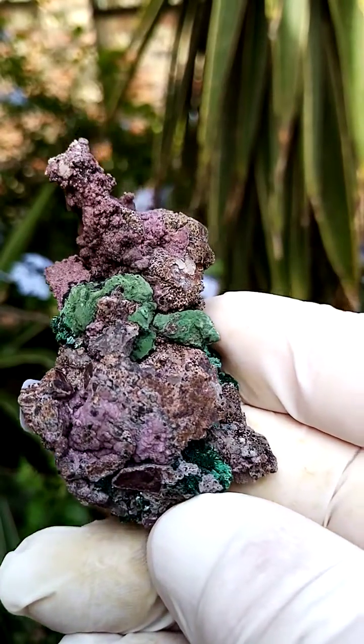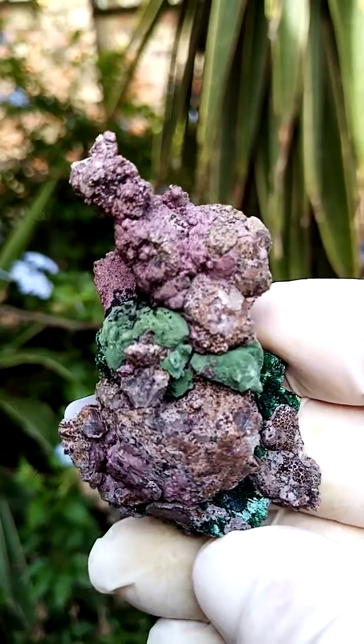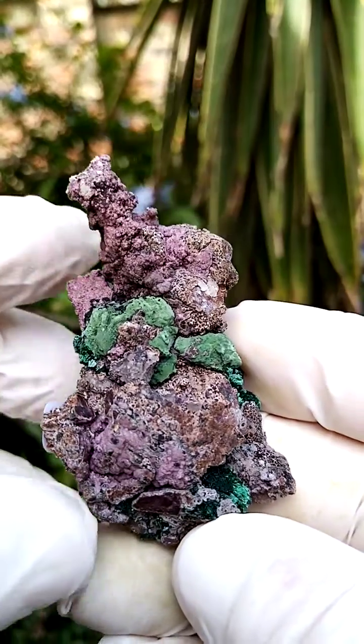Absolutely magnificent material from the Kakanda deposit in the Katanga. Now I've seen on some platforms these specimens are being advertised as Kolwezi.